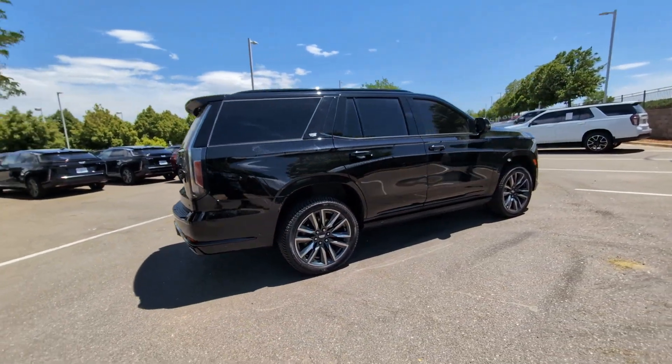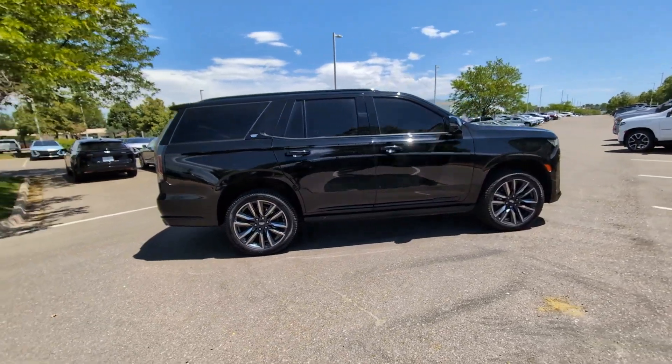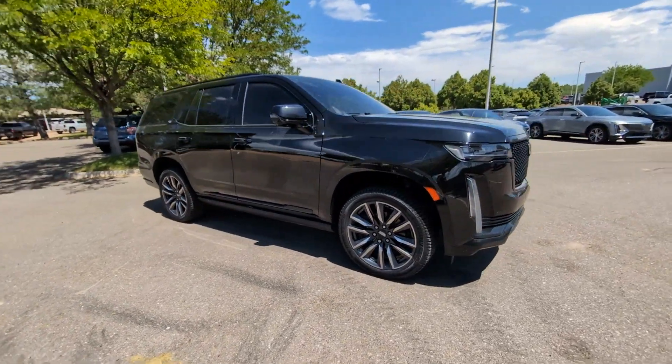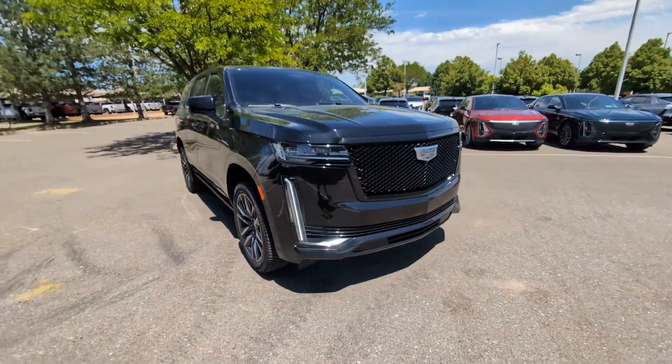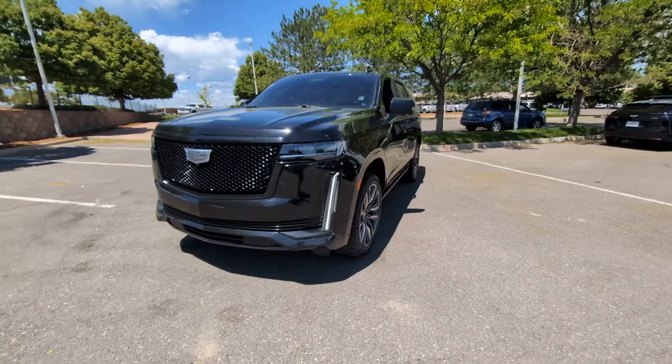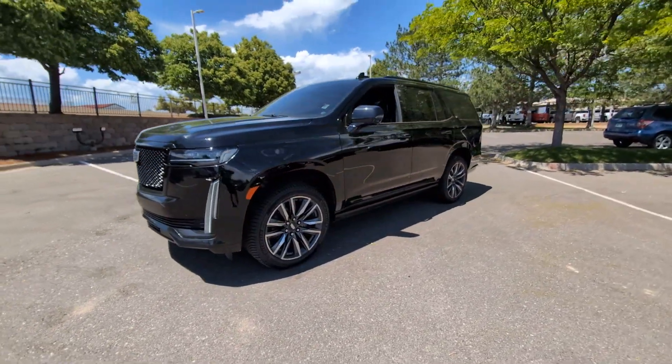Make family road trips unforgettable in this meticulously crafted Escalade — imposing yet poised and loaded with high-end features. This deluxe full-size luxury vehicle inspires you to explore your world in maximum comfort and security.